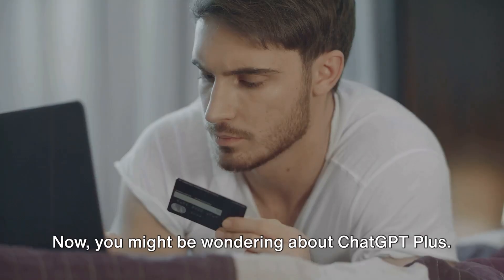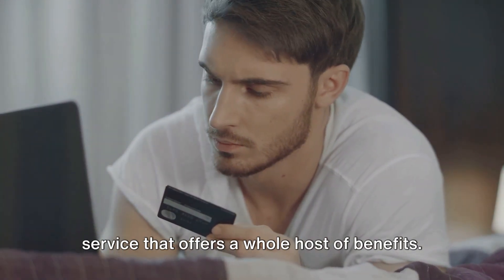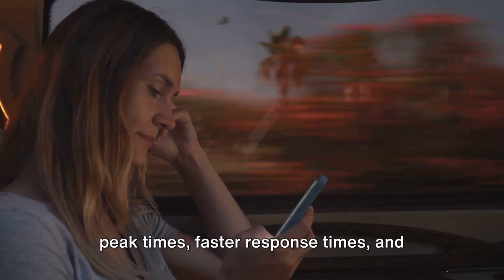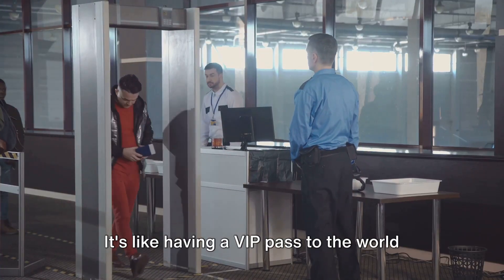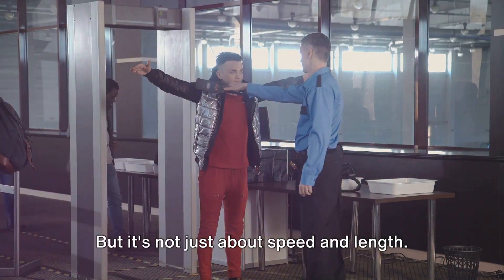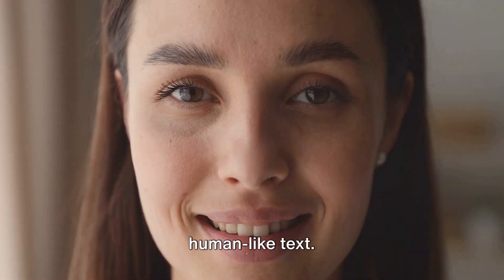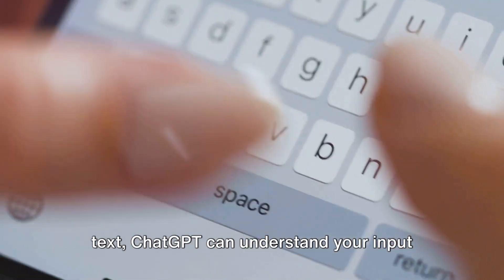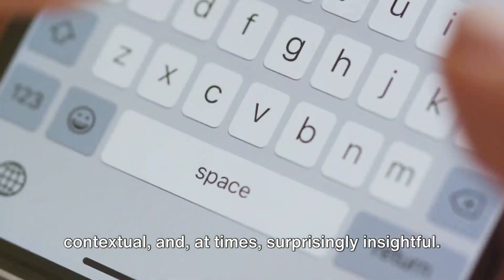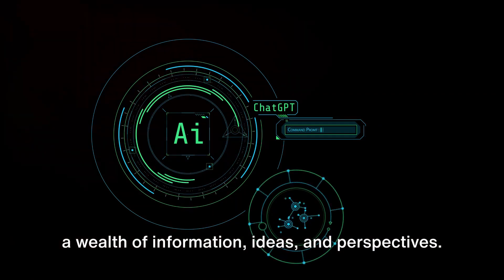For those willing to pay for more capabilities, ChatGPT+ is a premium service that offers a host of benefits, including general access even during peak times, faster response times, and priority access to new features — like having a VIP pass to the world of AI conversation. Beyond speed and length, what makes ChatGPT a worthy contender is its ability to understand and generate human-like text. Trained on a diverse range of internet text, ChatGPT can respond in a way that is coherent, contextual, and surprisingly insightful — like having a well-read friend who provides a wealth of information, ideas, and perspectives.